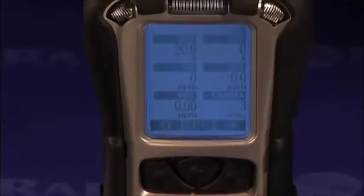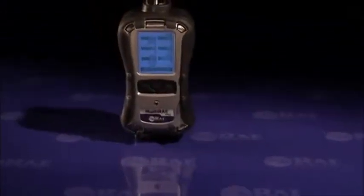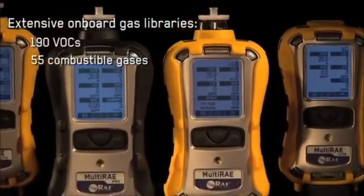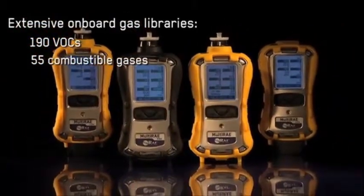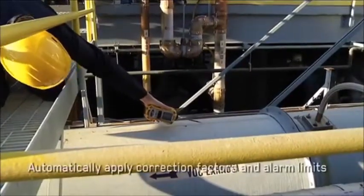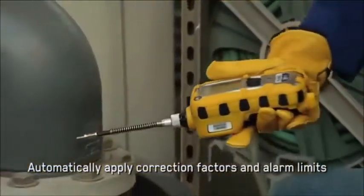Many Multi-RAE users further customize their instruments by setting the measurement gases for the PID or catalytic LEL sensors to the compounds they encounter most often. The Multi-RAE monitors have extensive onboard gas libraries for volatile organic compounds and combustible gases, so users can quickly configure the instrument to automatically apply the appropriate correction factors and alarm limits.